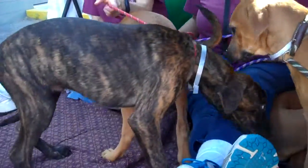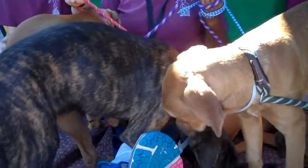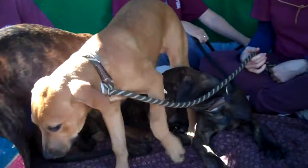They are going to need families that are very active and can take them out and get them lots of exercise and take them on hikes and playing. And look at that — this puppy pile is just so awesome.